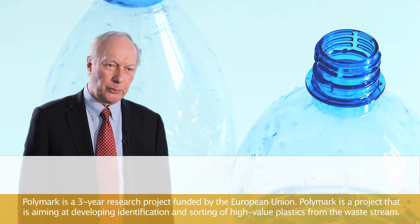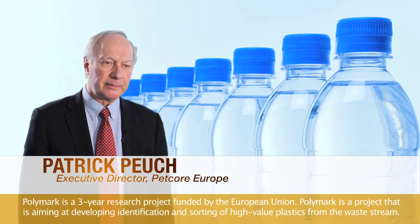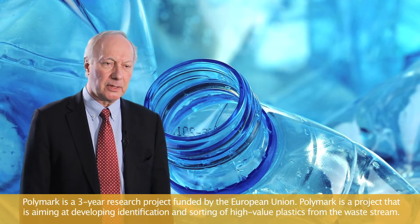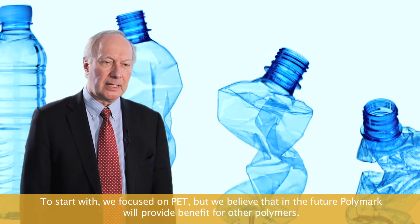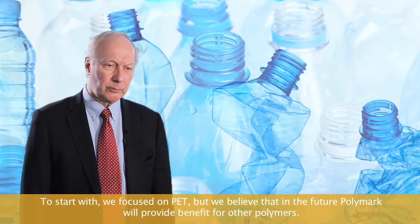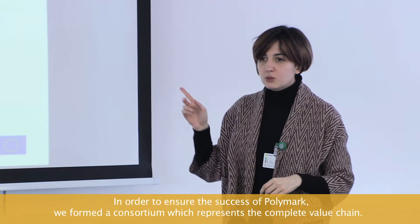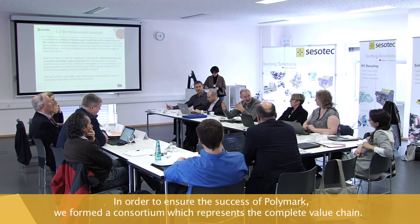Polymark is a three-year research project funded by the European Union. It is aiming at developing identification and sorting of high-value plastics from the waste stream. To start with, we focused on PET, but we believe that in the future Polymark will provide benefit for other polymers. In order to ensure the success of Polymark, we formed a consortium which represents the complete value chain.